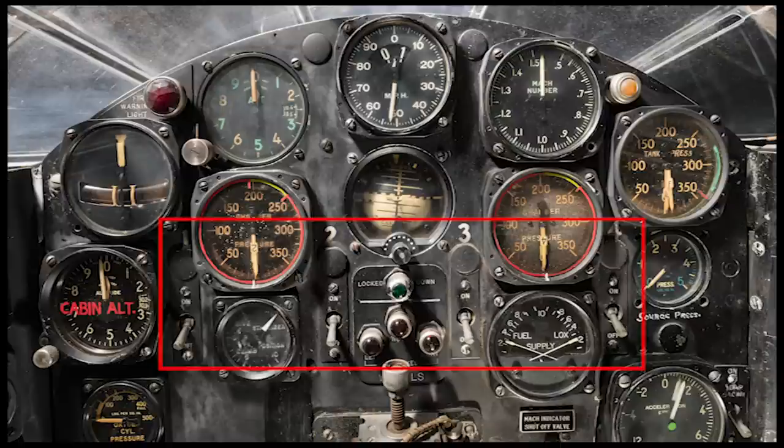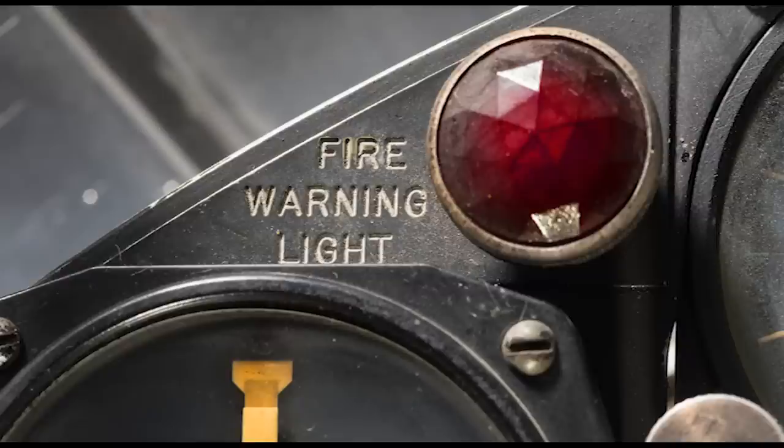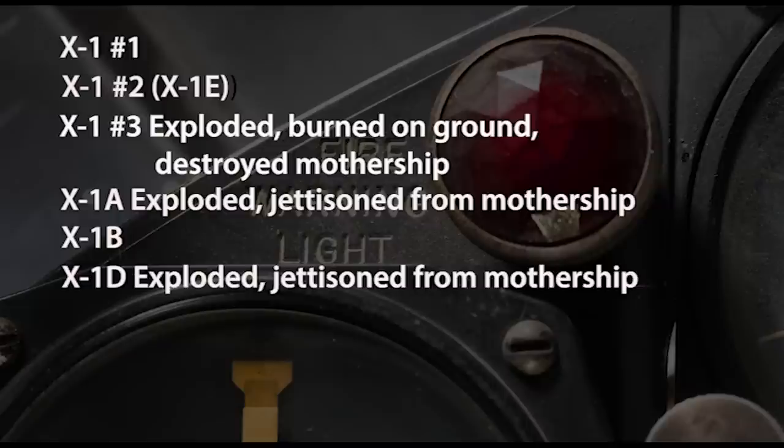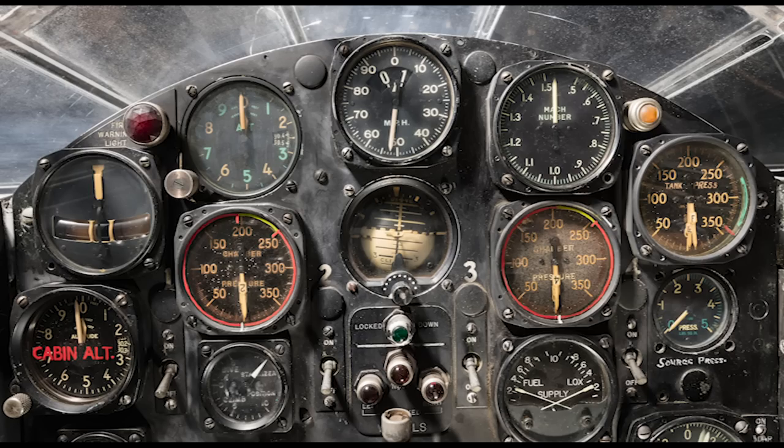The XLR-11's four chambers were fired individually using these switches — arming switches that ready the fuel and igniters, then the pilot could select individual chambers on the yoke switch. The panel had a prominent fire warning light, and Yeager's persistent worry about fire was justified. Of the seven first and second generation X-1's built, three were lost to explosions or fire, one of which took the EB-50 launch airplane with it on the ground. All were caused by Ulmer leather gaskets, which became explosively brittle when exposed to liquid oxygen.